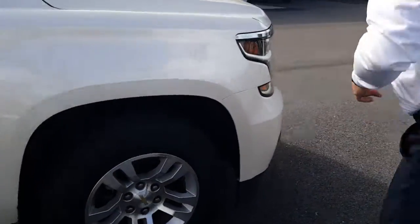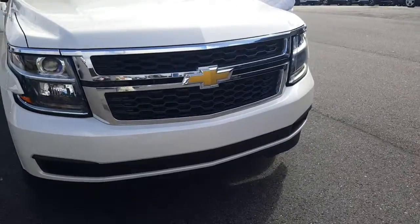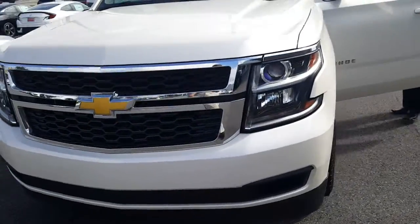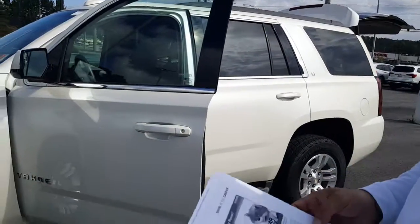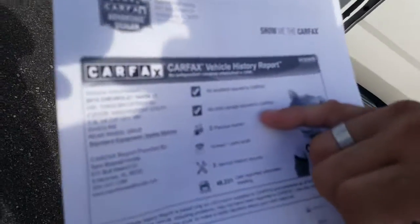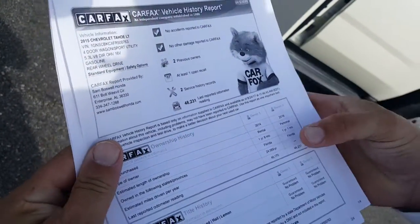I'm going to send you the link along with this video. Obviously you're needing something a little bigger than the Odyssey van. The Carfax shows there are no accidents and no damage reported. It did have two previous owners, last owned in Florida.